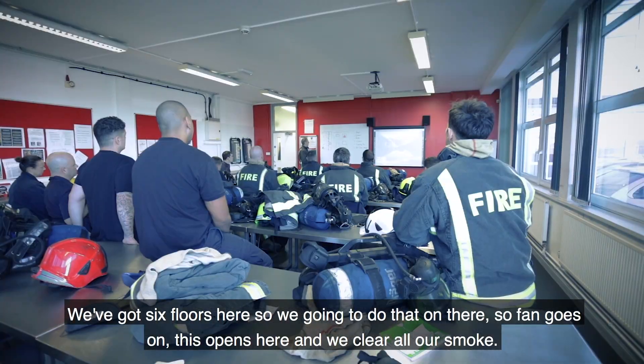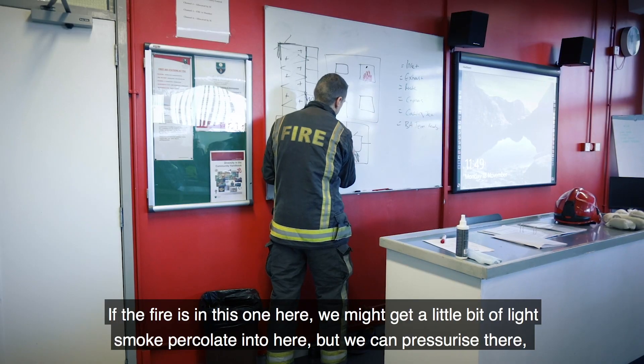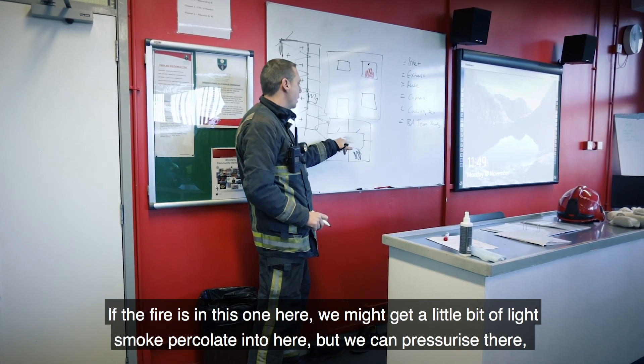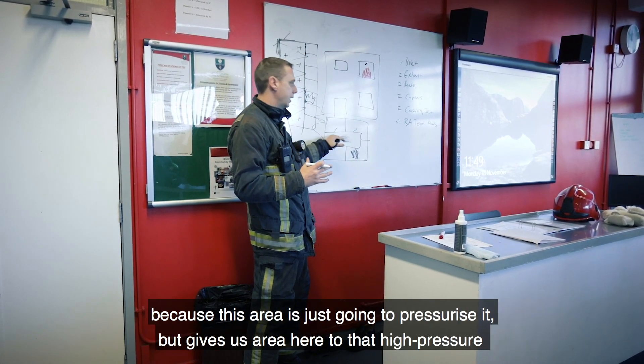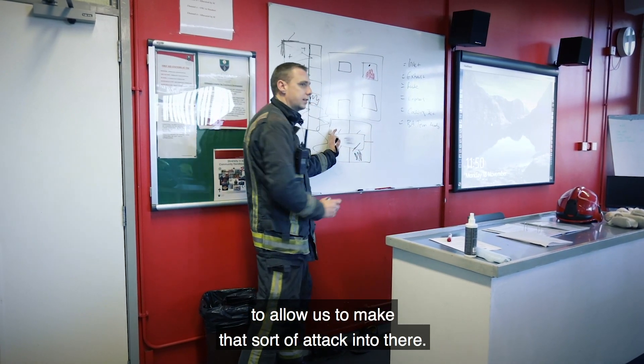We've got six floors here, so we're going to do that on there. The fan goes on, this opens here, and we clear all our smoke. If the fire is in this one here, we might get a little bit of light smoke percolate in, but we can pressurise there. This area is just going to pressurise it, giving high pressure to allow us to make that attack into there.